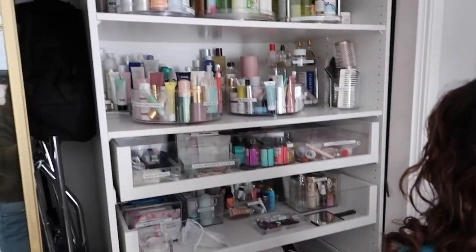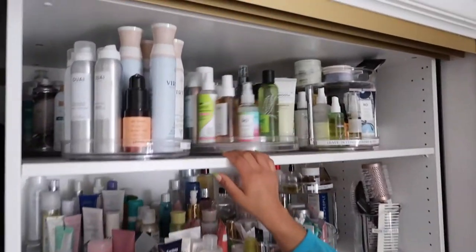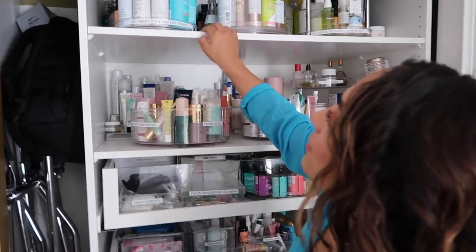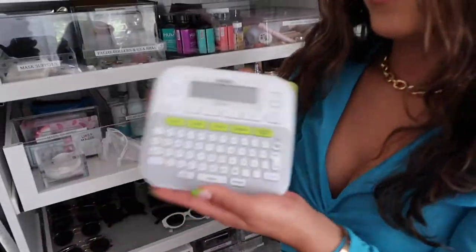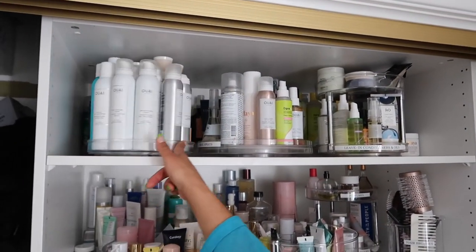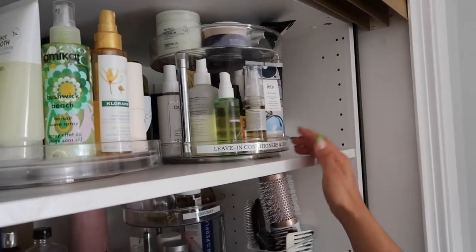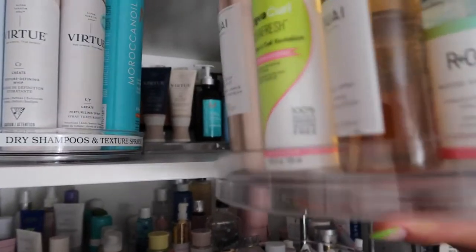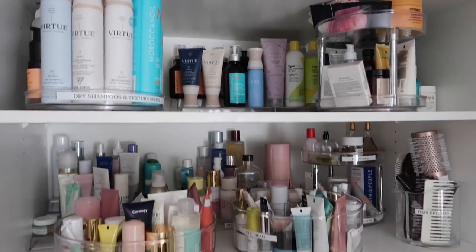I really recommend lazy Susans — my head is up high and this shelf is tall, so the lazy Susan lets me see everything. I labeled it using a label maker from Office Depot for $20. I have dry shampoos and texture sprays facing outward so when you spin it you can see everything, wave sprays, deep conditioners, and leave-in treatments. Shampoos and conditioners are back there, stacked using a pantry organizer.